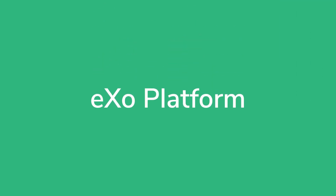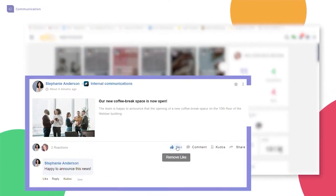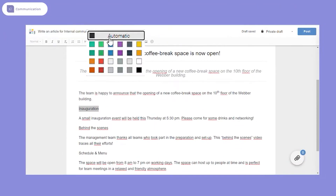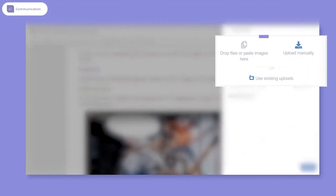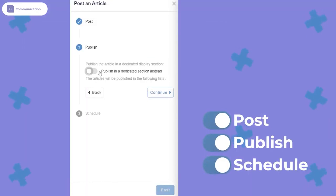Similar to Bitrix24, eXo Platform is a comprehensive collaboration solution that includes messaging functionality, but it's built to do much more. The start page has an activity stream that aggregates information from inside and outside the platform and lets users comment on different types of activity. If you need to manage documents for your team or create a knowledge base, eXo Platform has you covered. This software can create wikis and full-blown forums, so everyone has a centralized repository of documents and answers to FAQs.